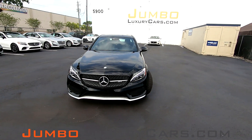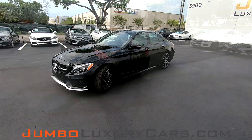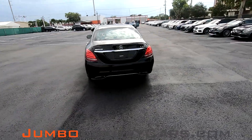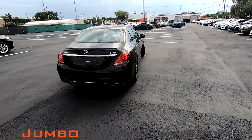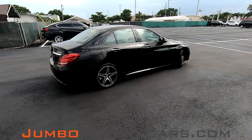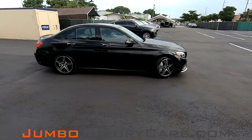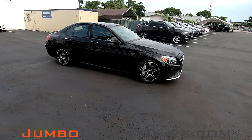Dear future customer, welcome to Jumbo Luxury Cars. Here is your 2017 Mercedes-Benz C43 AMG, stock number 7386. This vehicle currently has 48,446 miles, and according to Carfax, it has accidents reported with damages with one previous owner.